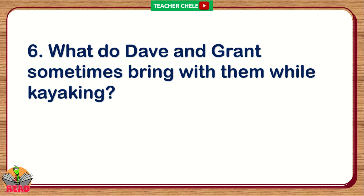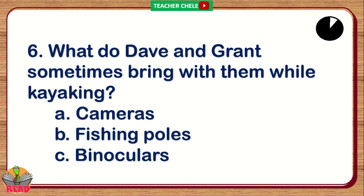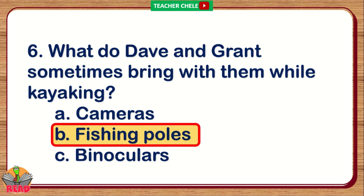Number 6. What do Dave and Grant sometimes bring with them while kayaking? A. Cameras. B. Fishing poles. C. Binoculars. You're right. The correct answer is Letter B: Fishing poles.